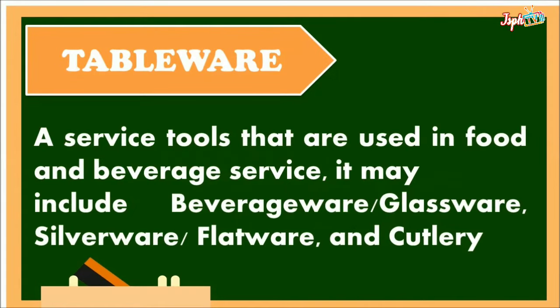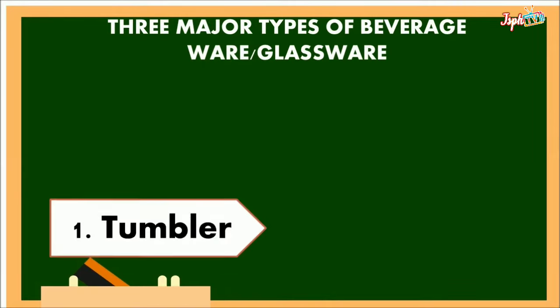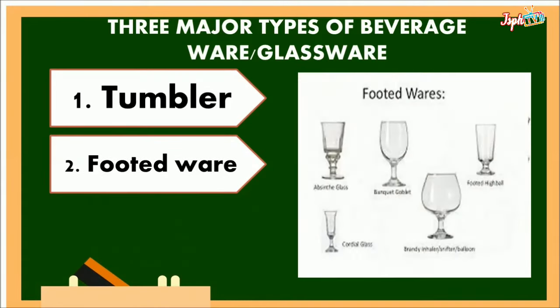Tableware are service tools that are used in Food and Beverage Services. It may include beverageware, glassware, silverware, flatware, and cutlery. There are three major types of beverageware glassware: tumbler, footedware, and stemware.